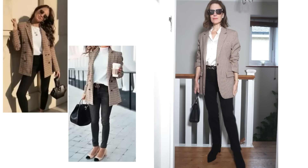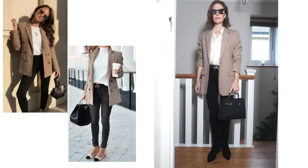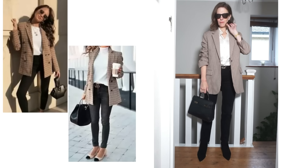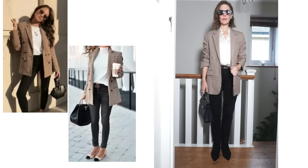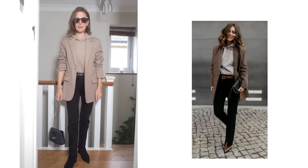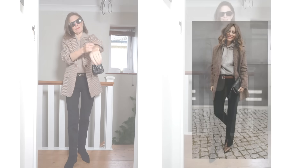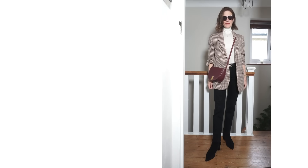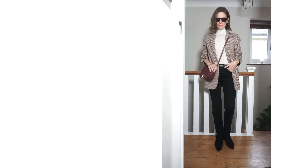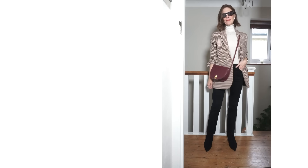The plaid blazer can also be worn with a white top underneath — either a jumper, t-shirt, or silk shirt. The white looks nice with the black and plaid and brightens up the outfit. Another way to wear the check blazer is with a hoodie, like a taupe or grey one underneath. Surprisingly, deep burgundy also looks nice with the plaid, so adding a burgundy bag to a white or cream top outfit adds depth, richness, and a little colour without overwhelming the look.